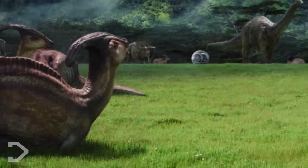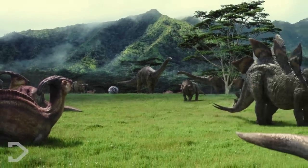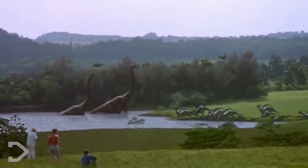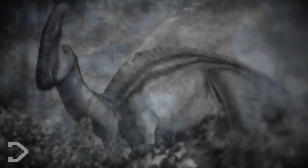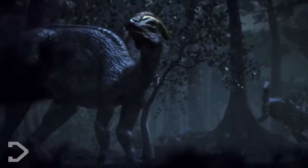This low frequency sound would have travelled for miles, and would have helped dinosaurs stay grouped together in open areas. Now take a moment to just imagine what it would have been like to have heard these magnificently unique creatures, each with their own unique crests, harmonising their symphonies.